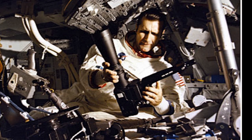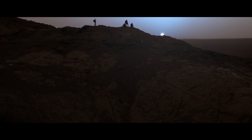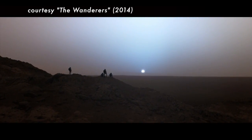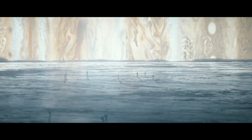No one ever said space exploration would be comfortable. Inhospitable environments, deadly atmospheres, the possibility of storms and other natural outer space disasters — how will humans be able to both survive and thrive on places like Mars?